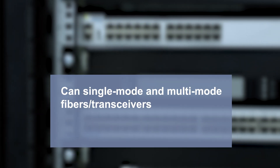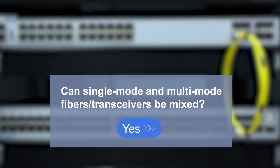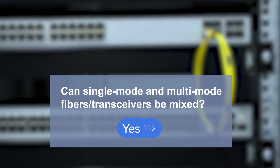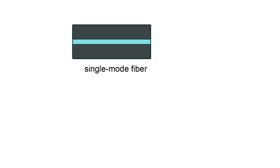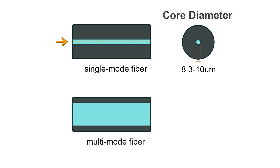Based on the test results, the answer is yes, but it can only be used for short distances, not long distances. Because the core diameters of single-mode fiber and multi-mode fiber are very different — the core diameter of single-mode fiber is smaller, typically between 8.3 to 10 micrometers, which allows the light signal to propagate along a single path. This feature can reduce mode dispersion.